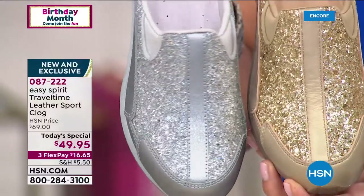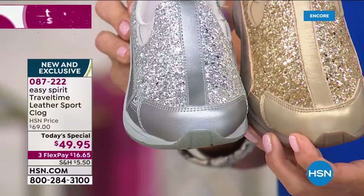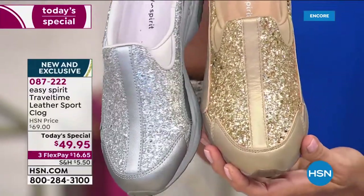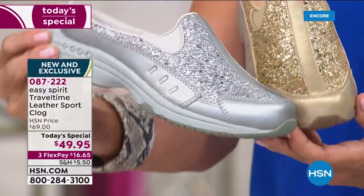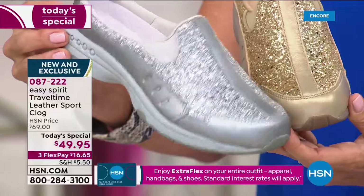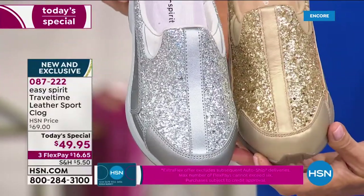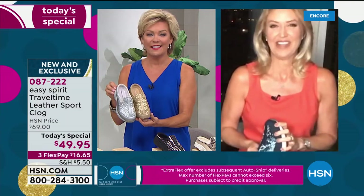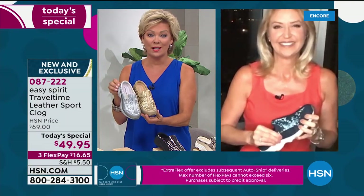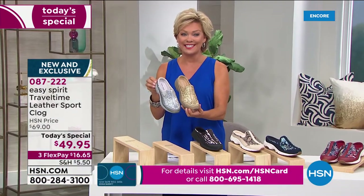On the two glitter colors, I love how you see those genuine leather accents. The muted, pearlized tones are just gorgeous and really add some fun. When I've posted wearing my glitter Travel Times, it's really hard not to smile when you look down and see the sparkles, especially if you're outside in the sunshine. If you were to pull this off for a dressier event, go with one of the glitters. They are both the number one and number two fastest-selling choices tonight.